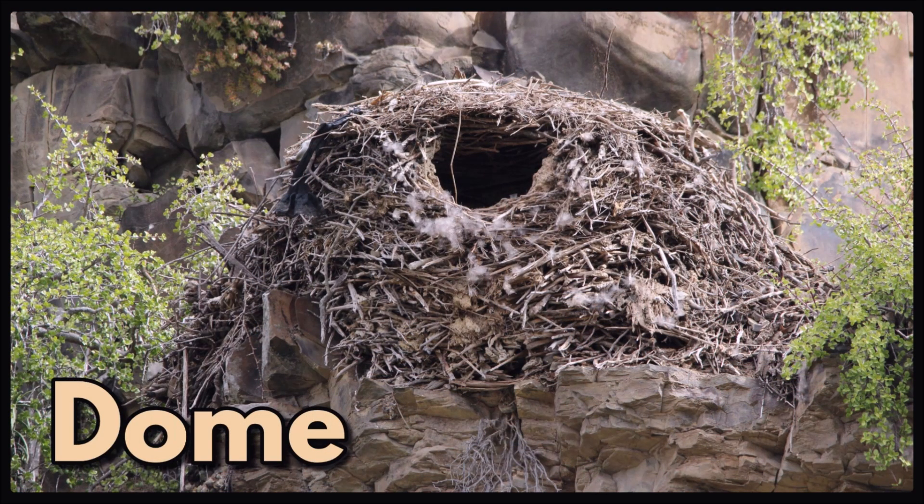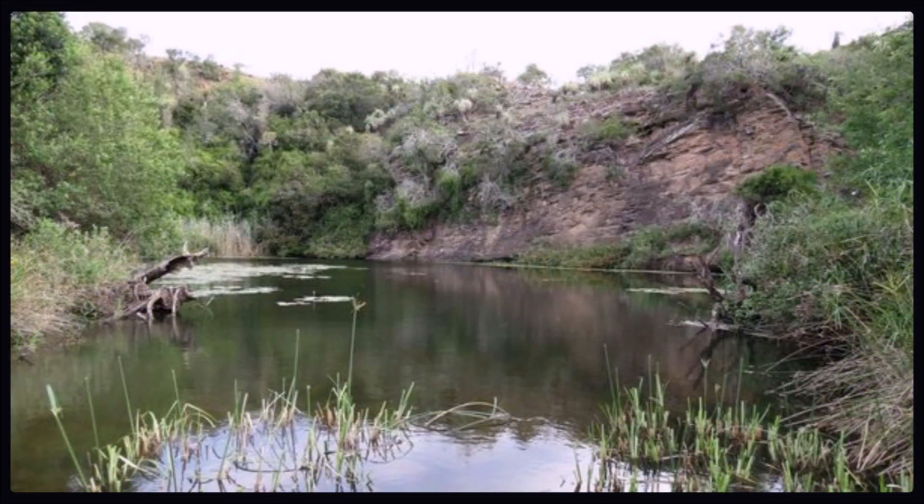Then we get the large dome-shaped nest of the hammerkop, which is flattened at the bottom with a bulging dome-shaped roof. It has a large central chamber which is lined with soft material like grass, plant down and even feathers. The inner chamber is also lined and insulated with mud so that it is totally weatherproof and cozy. The opening is usually near the top. These hammerkop nests are usually found near water.